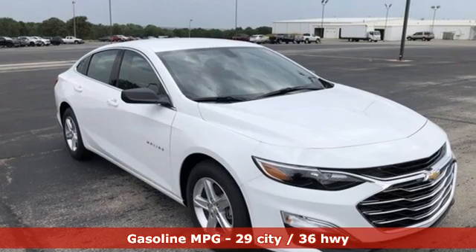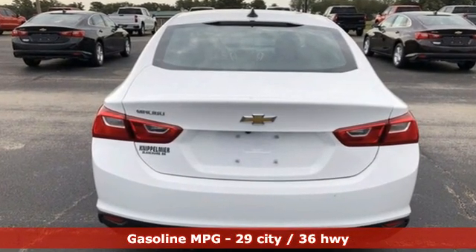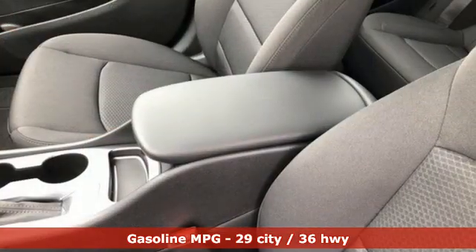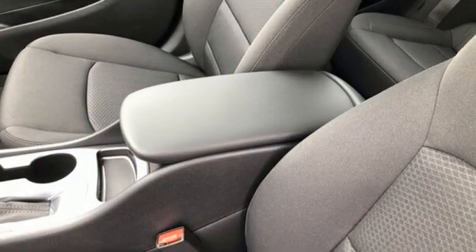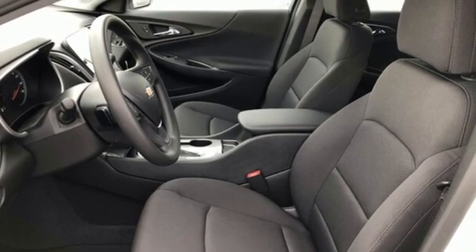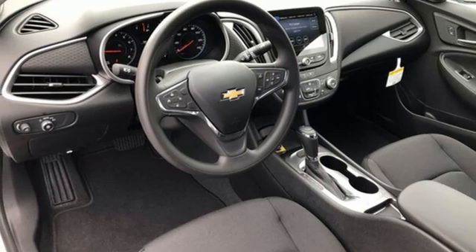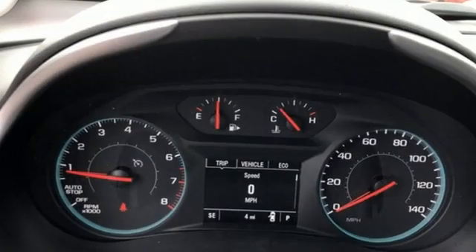Get ready for an impressive combination of features: streaming audio, Wi-Fi hotspot, air conditioning, remote engine start, manual tilting steering column, continuously variable automatic transmission, active grille shutters, gas pressurized shocks, and an intercooled turbo inline four-cylinder engine.